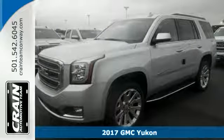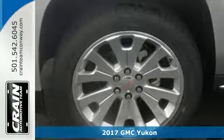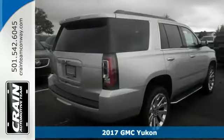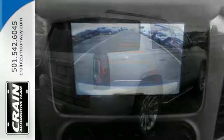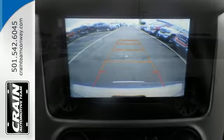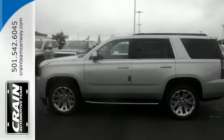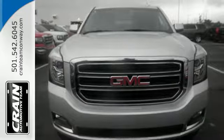It's a 2017 GMC Yukon. Not only does the stylish exterior design wash you in confidence, the capabilities will too. Three rows of seating and cargo room galore challenge you to fill it up. The 5.3L Ecotec III V8 engine comes in at 355 horsepower and 383 pound-feet of torque to conquer all demands.